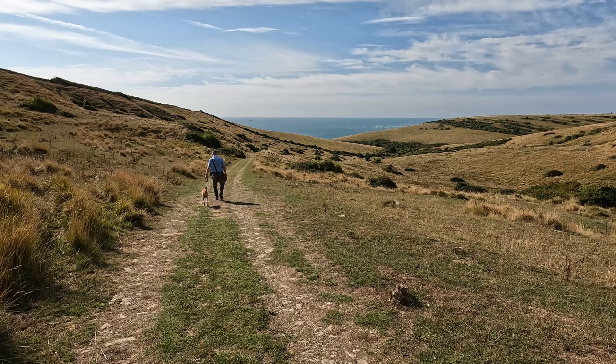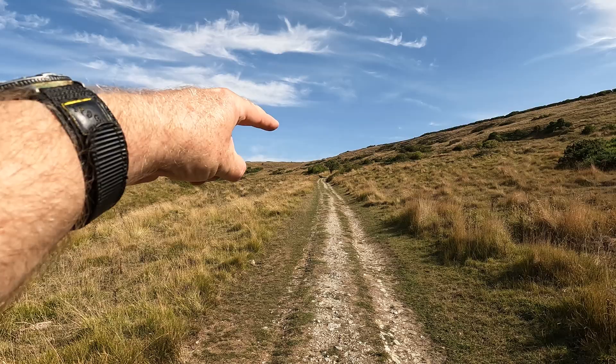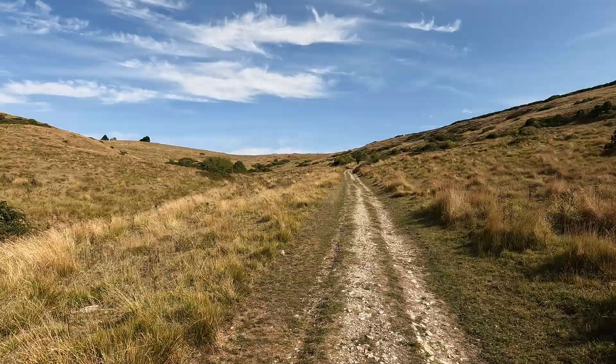I just stopped to look back up the valley where we've followed this track down — it really is quite beautiful. Of course the only negative about going downhill is it probably means at some stage we've got an uphill bit, but not for a while anyway.